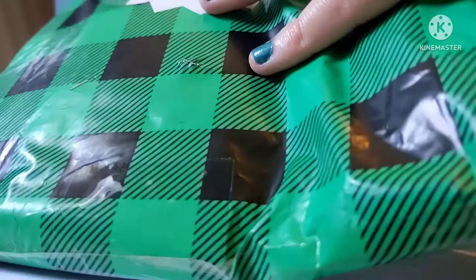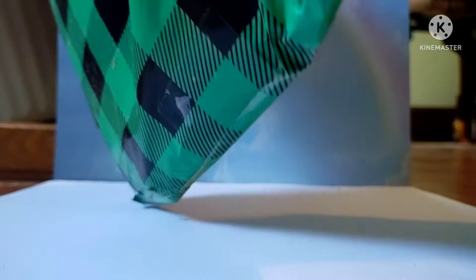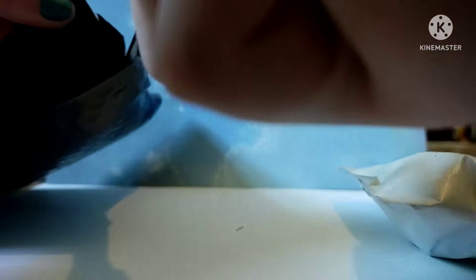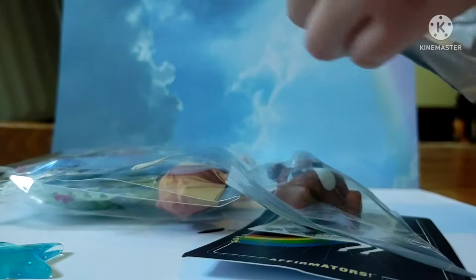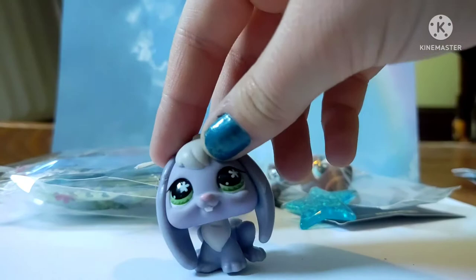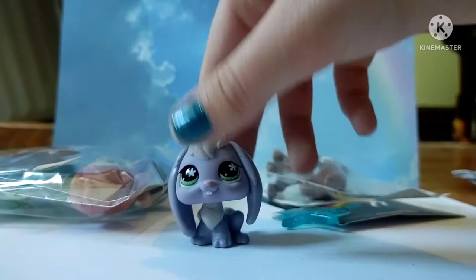Anyway, without further ado, here is the package. So there appears to be two separate pieces of this package. The first part is right here, which is what I ordered — my bundle. And then over here, it looks like some extra stuff that I was sent.